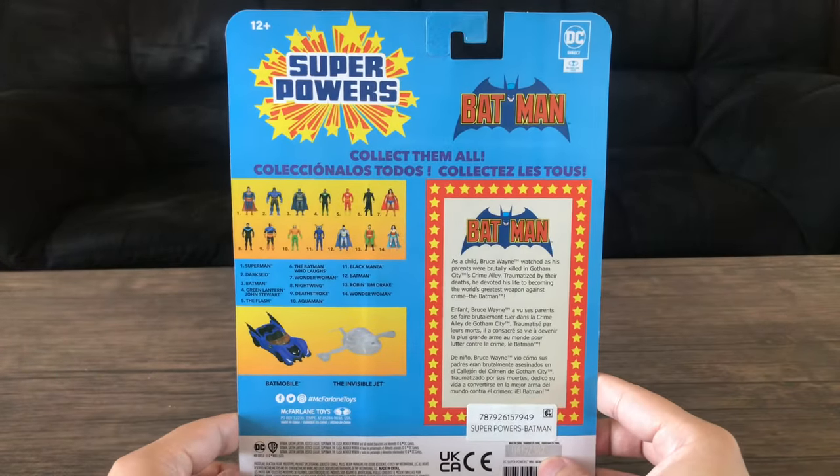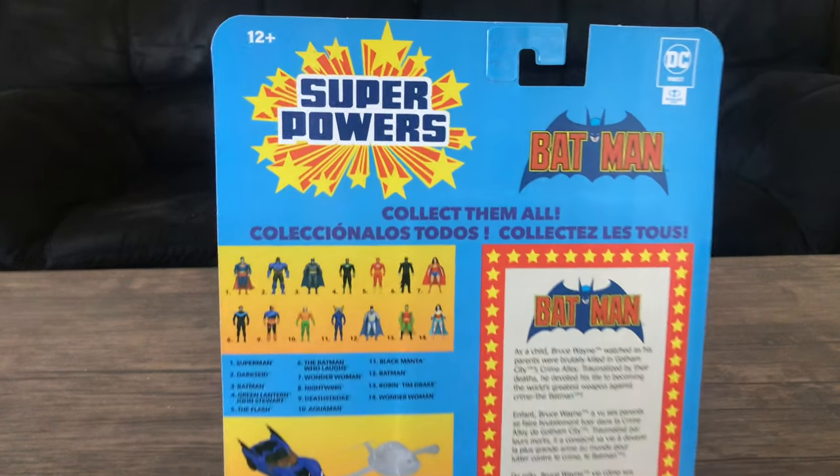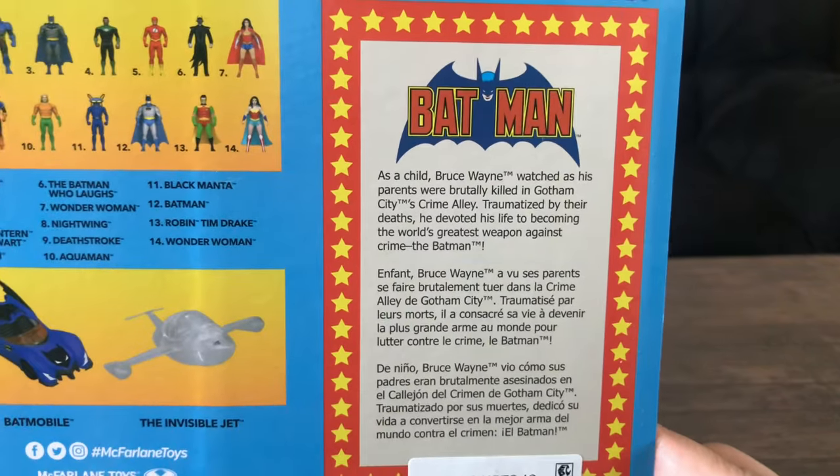Here's the box. Usually I don't take a look at the packaging first, but we'll take a look. DC Superpowers — you got the Batman logo, and you got this little bio of Bruce Wayne as Batman.